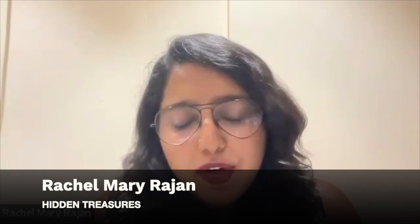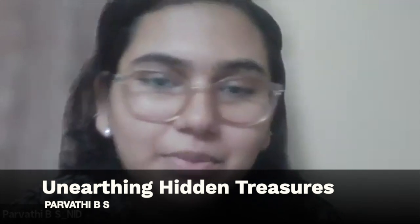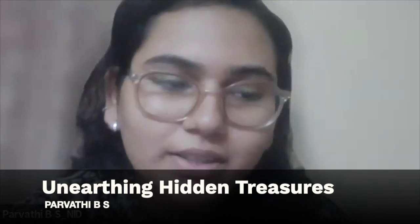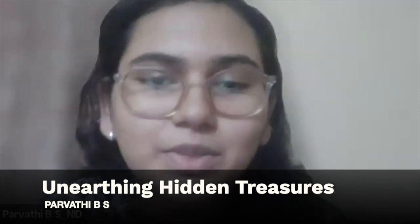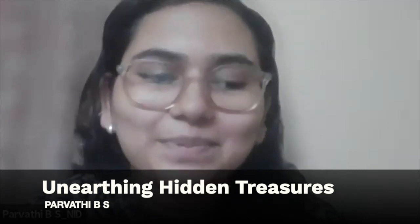Next up, 'Unearthing Hidden Treasures.' Hello everyone, my name is Parvati. I'm a product design student from the National Institute of Design, India. My teammate Bibin Babu and I worked on the project 'Unearthing Hidden Treasures,' which is about understanding waste management in urban cities and coming up with pathways for generating value from it.